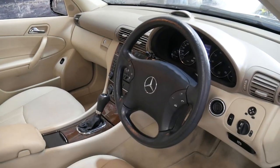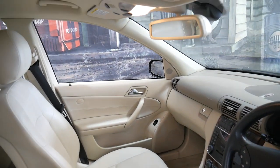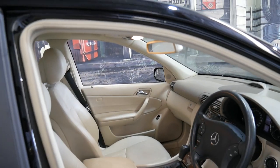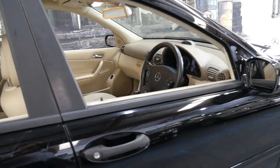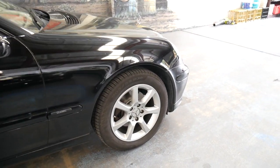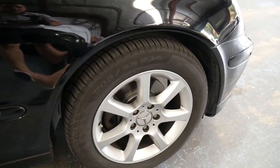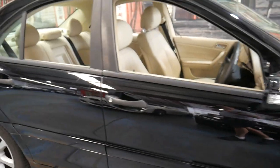It's got two remote keys and parking sensors front and back. I think what makes this car pretty special is the condition and the colour combination. It's got a nice set of Pirelli tyres front and back, and it's done 150,000 kilometres but you'd certainly never know that from driving the car or looking at it.